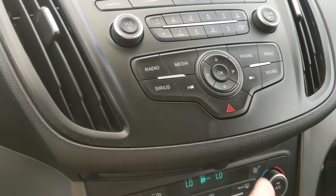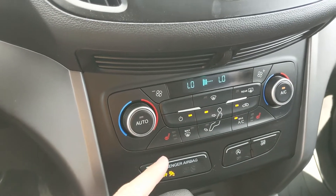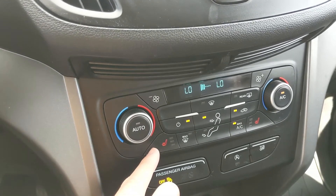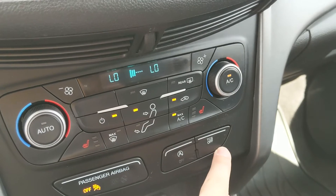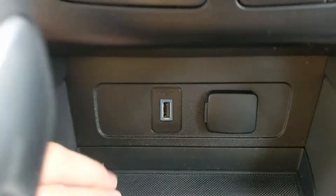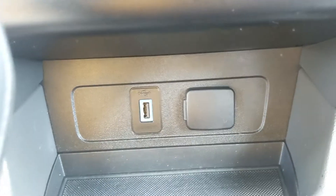You have your media controls and hazards, and down here you have your climate controls with dual-zone front climate as well as heated front seats, so you can stay cozy in the colder months. You also have your auto start-stop shut-off and traction control shut-off, and down here there's a USB and 12-volt power outlet so you can plug something in to power or charge.